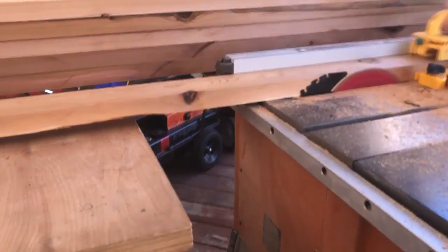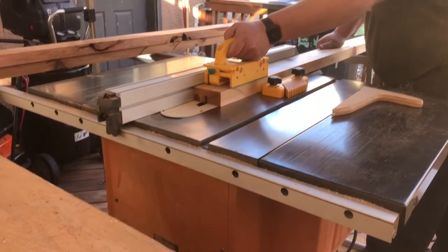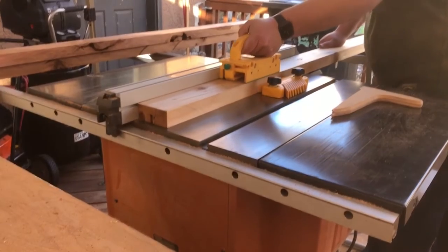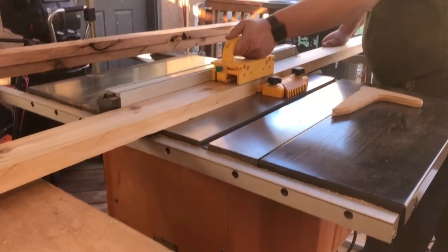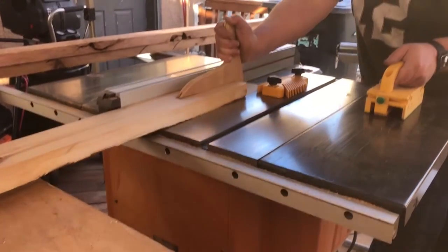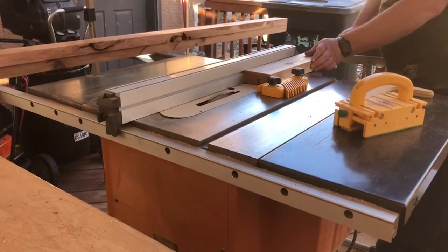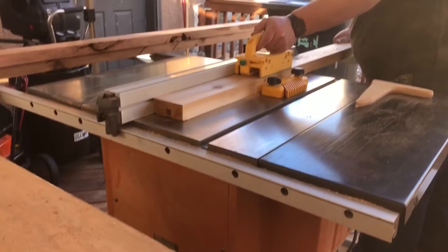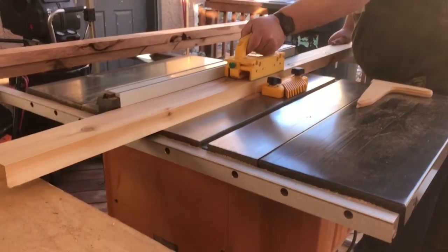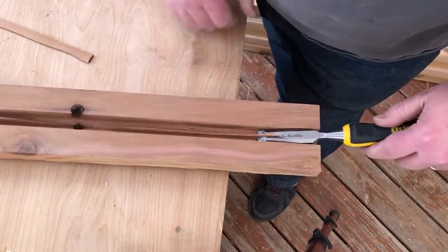Once I have the panels assembled, I get started working on the frames using 2x4 cedar. I get all four pieces cut down to the same width, then run a 3/4-inch dado in the middle. The way I do this is to cut half of it — a little more than about half an inch — on one side, then rotate the board and run it the other way. That puts the dado dead center of the board and in the same spot on all four pieces so everything lines up. If there's a little bit left in the middle you can take that out with a chisel, smooth it out, and you're good to go.